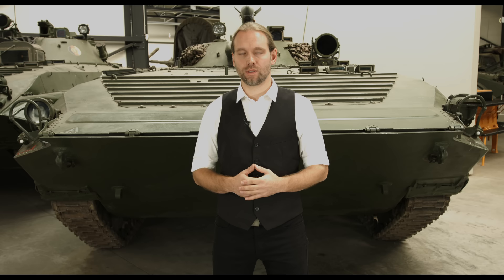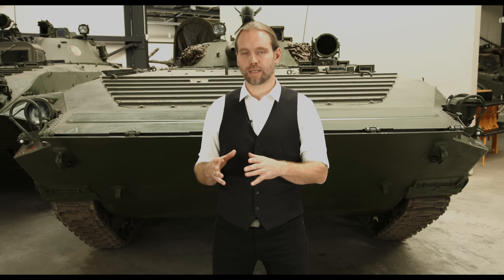Der BMP ist seit seinem Erscheinen 1967 seit Jahrzehnten in Kriegen auf der ganzen Welt im Dauereinsatz. Im ersten Einsatz haben die Ägypter gefahren, nicht die Sowjetstreitkräfte. Die Ägypter bekamen schon 1973 ungefähr 230 BMPs und haben diese sofort in den arabisch-israelischen Kriegen eingesetzt. Sie haben viele wertvolle Erfahrungen gemacht – zum Beispiel, dass das Fahrzeug zwar für acht Soldaten ausgelegt war, aber real wirklich nur sechs kampffähig ins Gefecht bringen konnte. Eine Empfehlung, der dann später andere Staaten auch gefolgt sind.